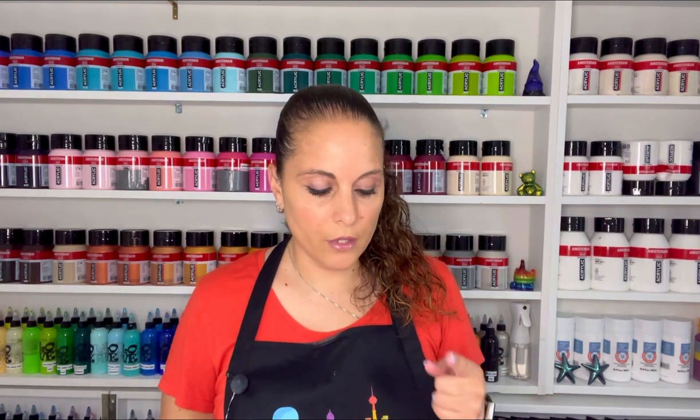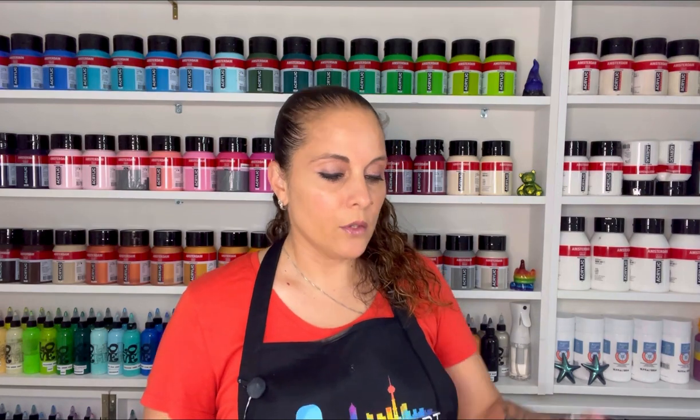Hello everybody, welcome back, thank you for joining me for another video. For those of you who have been watching me for a long time, I release videos every Wednesday and Sunday. I'm going to switch it up and start releasing Tuesdays and Saturdays — just changing up the algorithm. So look out for my videos on Tuesdays and Saturdays.